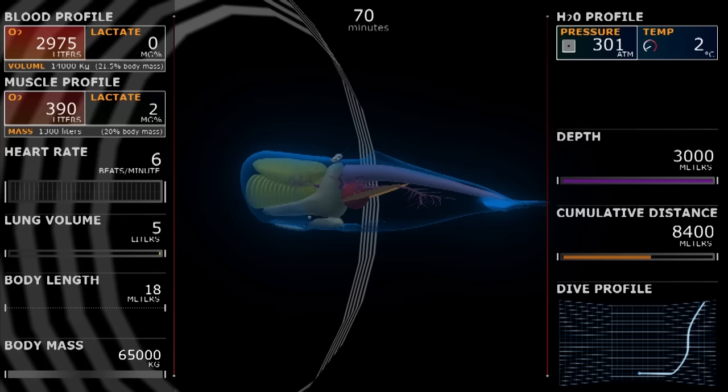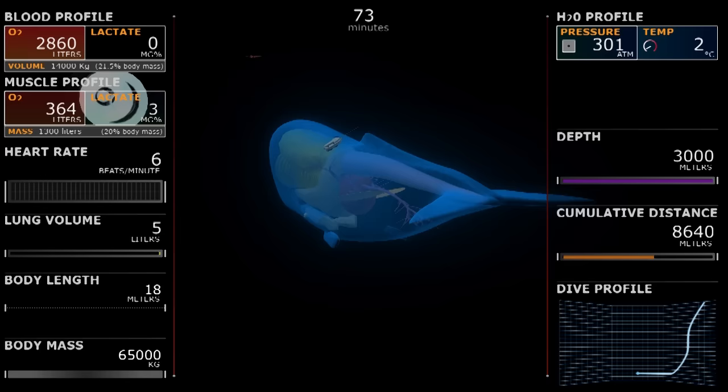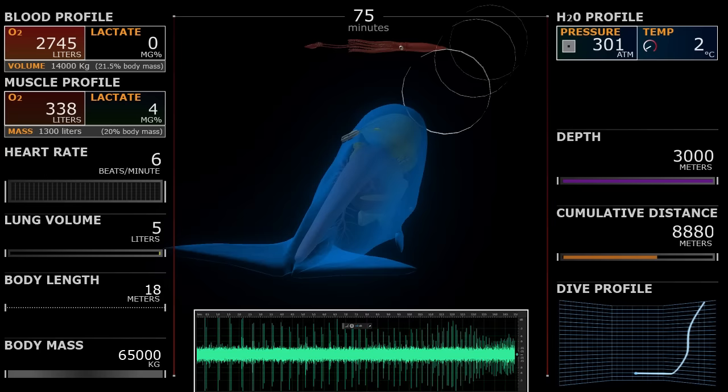Here you can see and hear the frequency of the clicks increasing as the whale zeroes in on the prey, stunning the prey with its echolocation as the whale closes in for the capture.